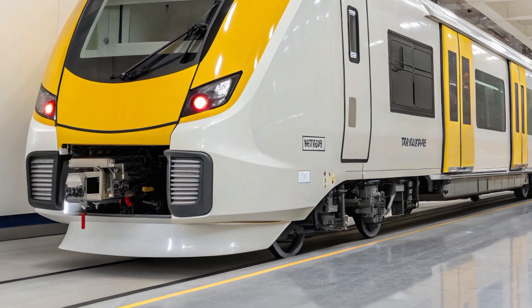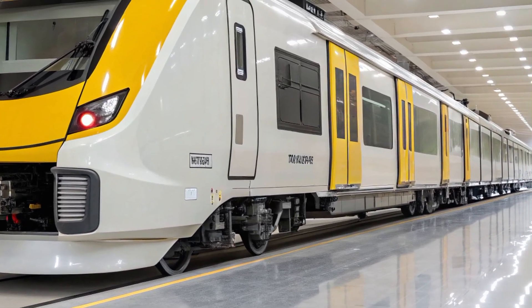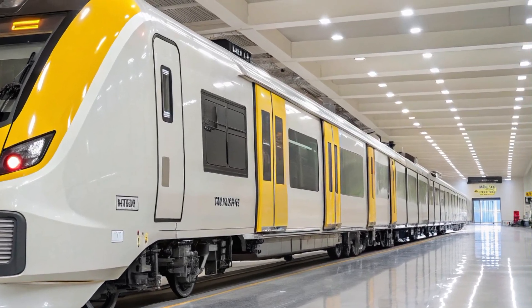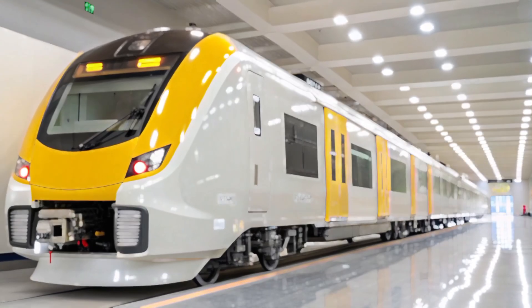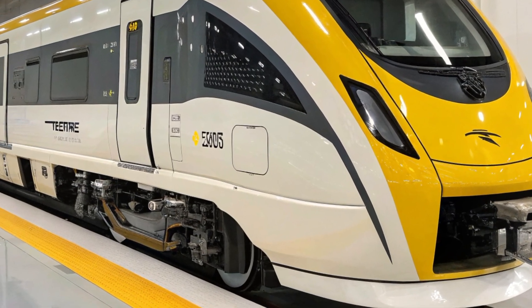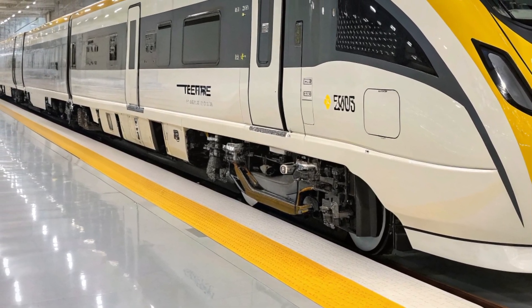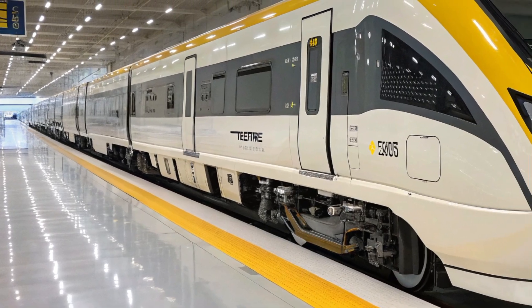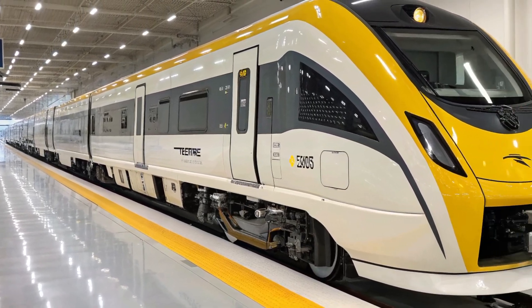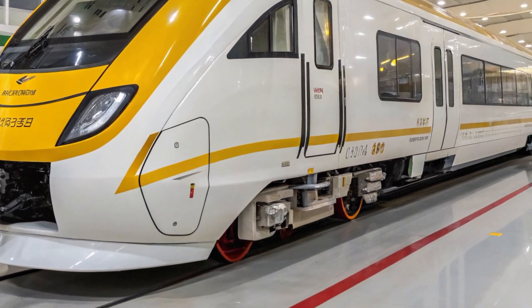When it comes to performance, the 2025 Vande Bharat Sleeper doesn't disappoint. Powered by cutting-edge electric traction, it reaches top speeds of 160 km per hour with ease. The ride is incredibly stable, thanks to upgraded bogies and air spring suspension. Acceleration is seamless, and braking is smart, regenerative, and responsive. Energy efficiency has been improved by nearly 15% compared to its predecessors.